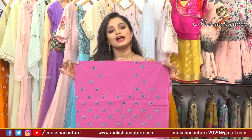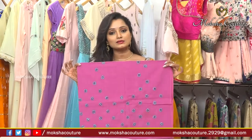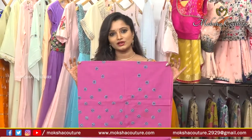We also have gowns, handloom collections, and bridal collections available. For customized products, please call or visit us at Journalist Colony, Road Number 70, Jubilee Hills. We always welcome you.